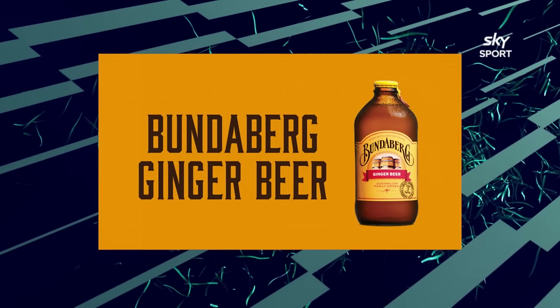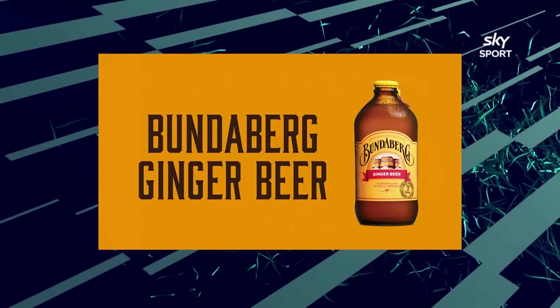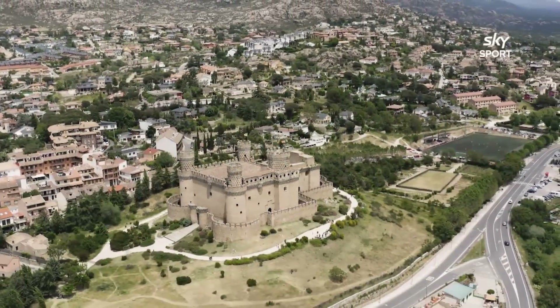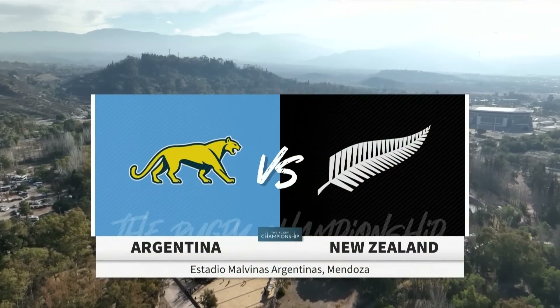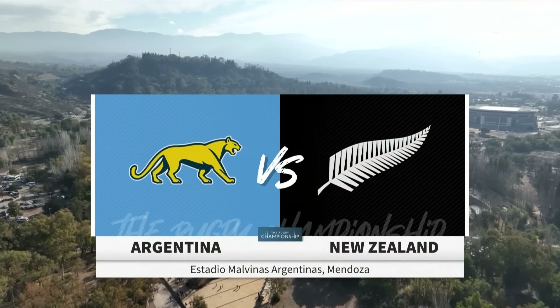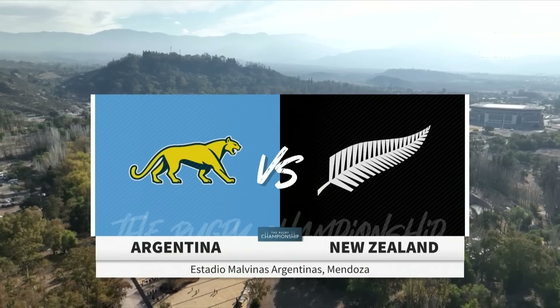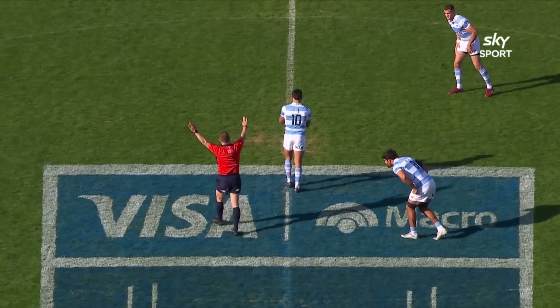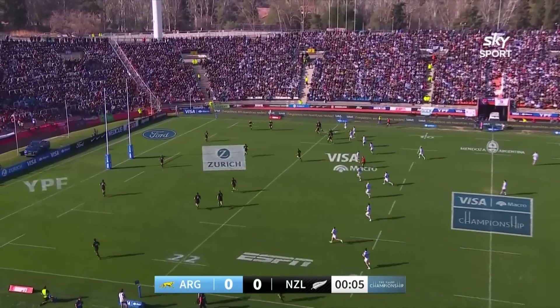The Rugby Championship is brought to you by Bundaberg Ginger Beer. For the All Blacks and Los Pumas, World Cup gear kicks off in the foothills of the Andes — Mendoza — as Argentina and New Zealand clash in round one of the 2023 Rugby Championship. It will be Santiago Carreras to start the match.